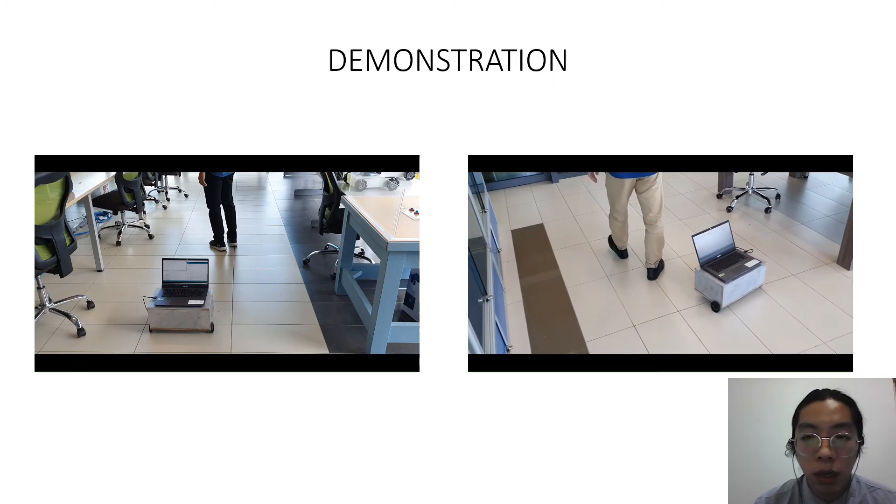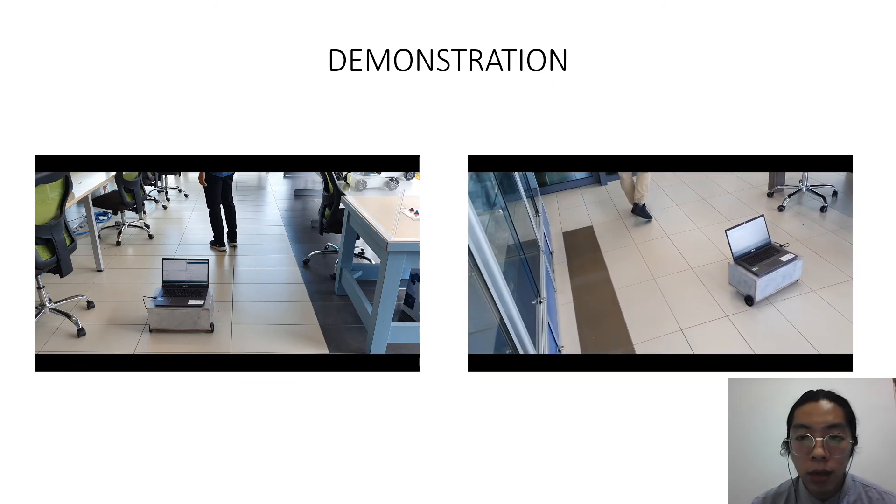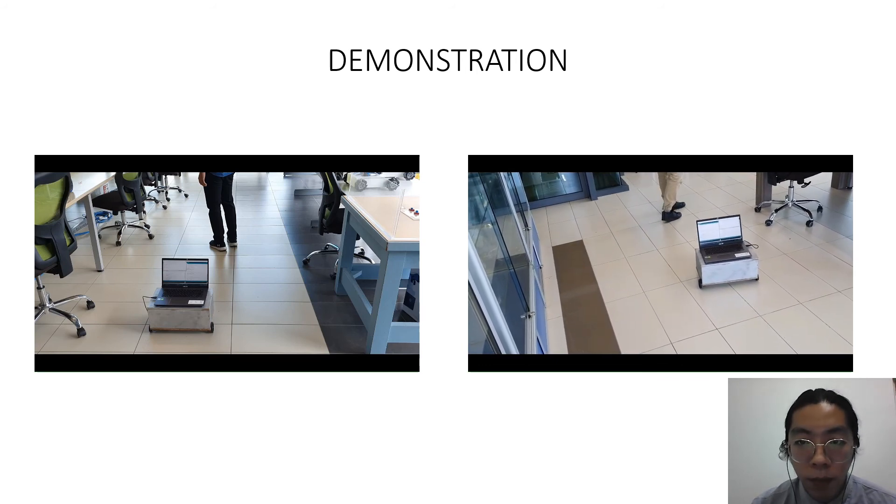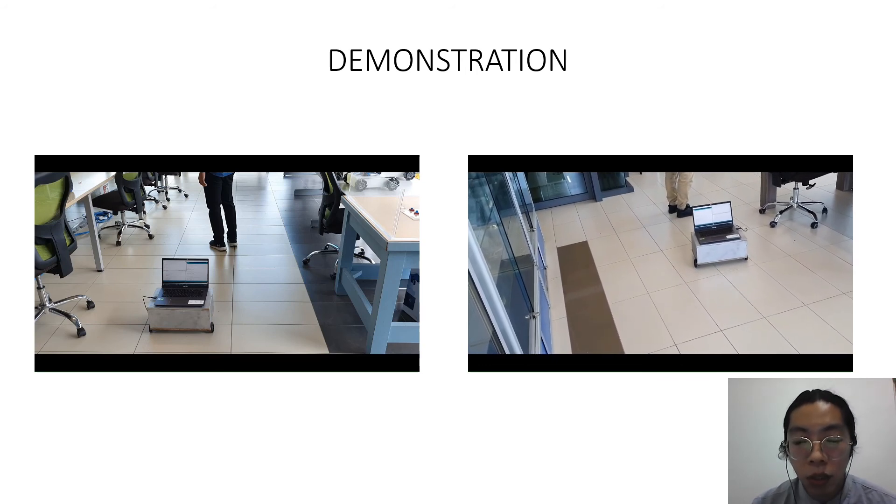In this second video, the user is demonstrating a right turn. It goes forward first — keep in mind where the user turns, because that is the exact position where the robot turns as well.